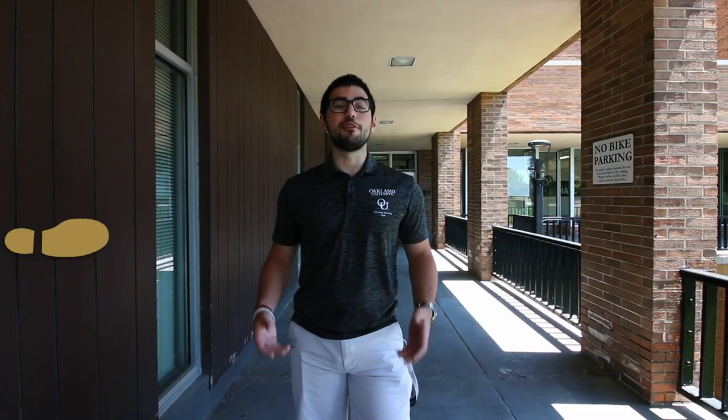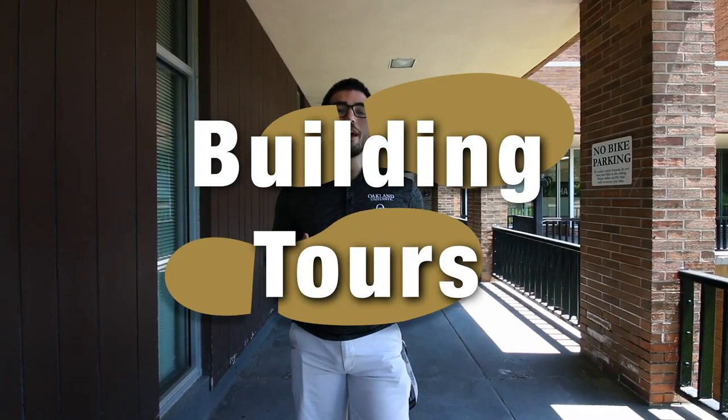Hello everyone, thank you for joining us today for our virtual housing tour. My name is Cam, and I'm going to take you through what you should expect to see moving on to campus as an incoming freshman.